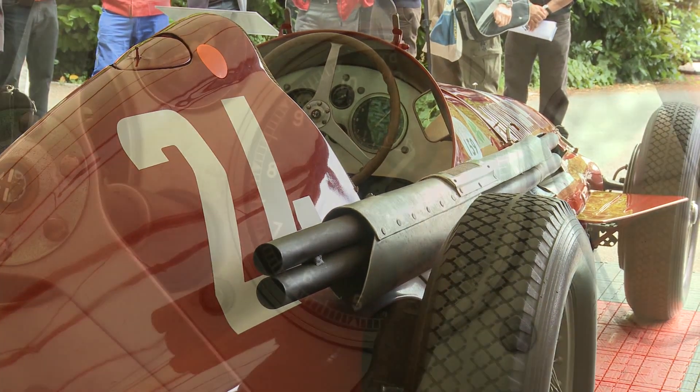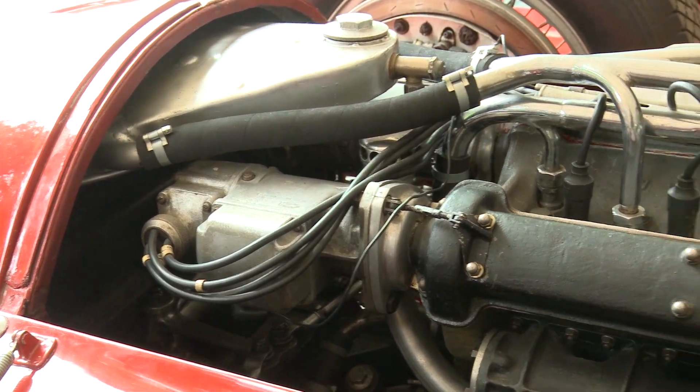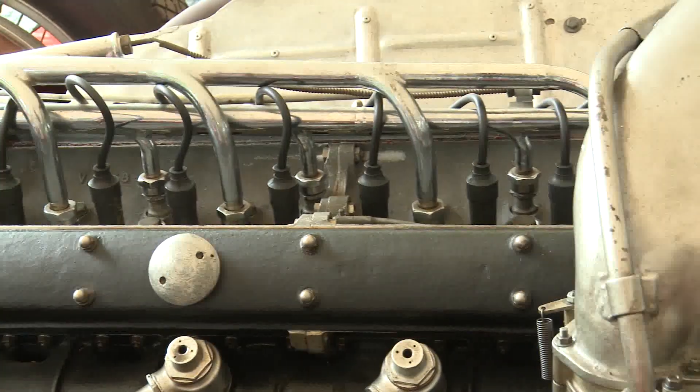If you calculate the horsepower per liter, it's about 300. Even today that would be astonishing — probably one of the records for power per liter.